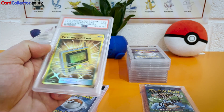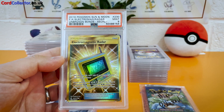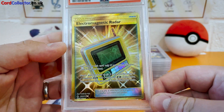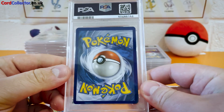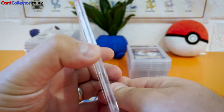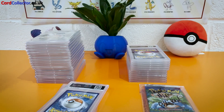Up next we've got Electromagnetic Radar, another 9. Not bad at all. Probably a centering issue on this — I don't see any whitening, it must be the centering that stopped it getting a 10. Still, nice card.